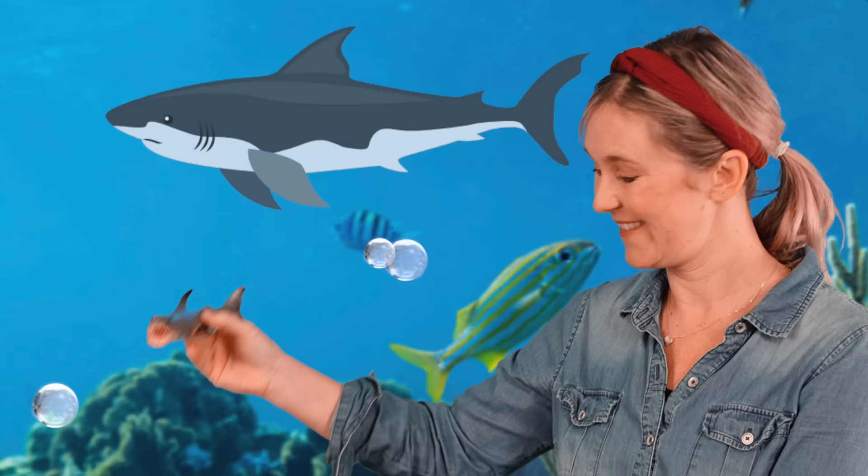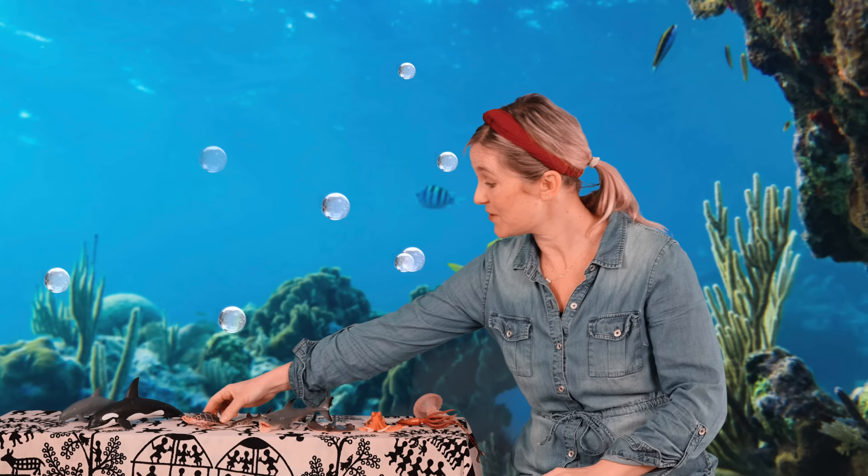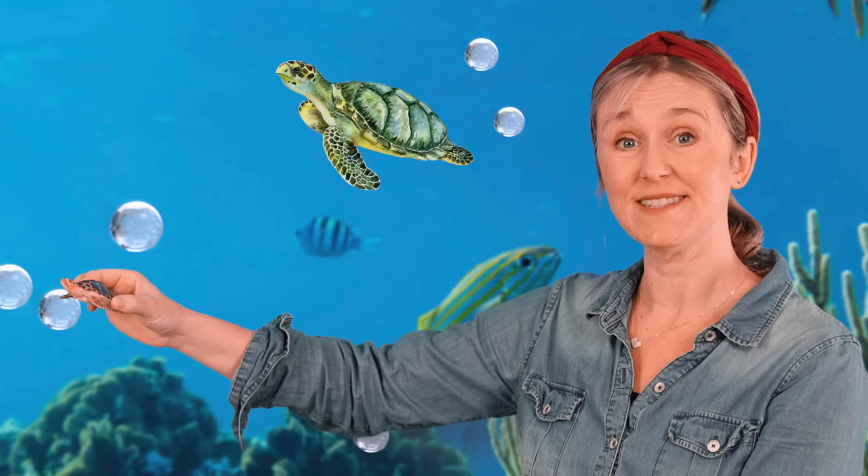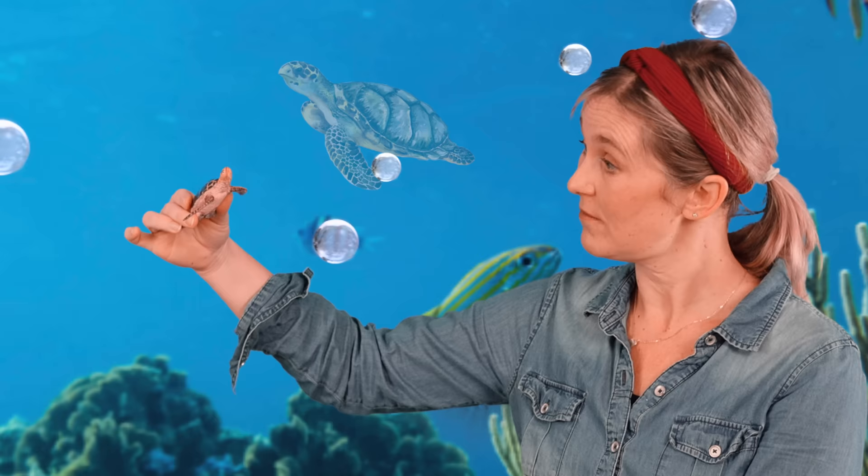Here we have a sea turtle. Sea turtles dig a nest with their flippers and lay their eggs. Sea turtles can live up to 50 years. They eat algae and seaweed, and they can stay underwater for a very long time.